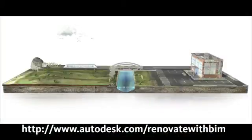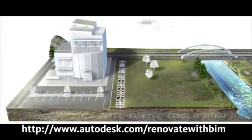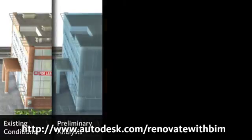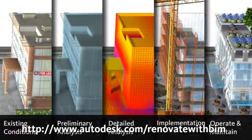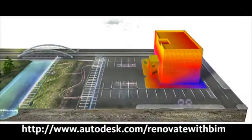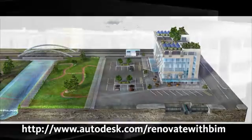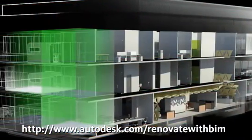If you have already viewed the BIM for Renovation and Retrofit screencast, you have seen how Autodesk provides solutions for every step of the building renovation and retrofit process. If you haven't, select More Resources on your screen to view. You can also select More Resources to learn how BIM solutions are improving the renovation and retrofit process for MEP engineers, structural engineers or building owners and operators.